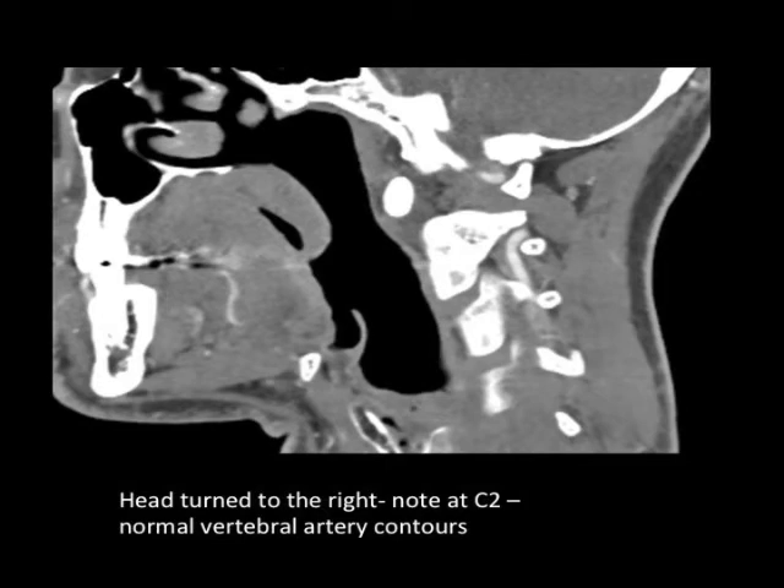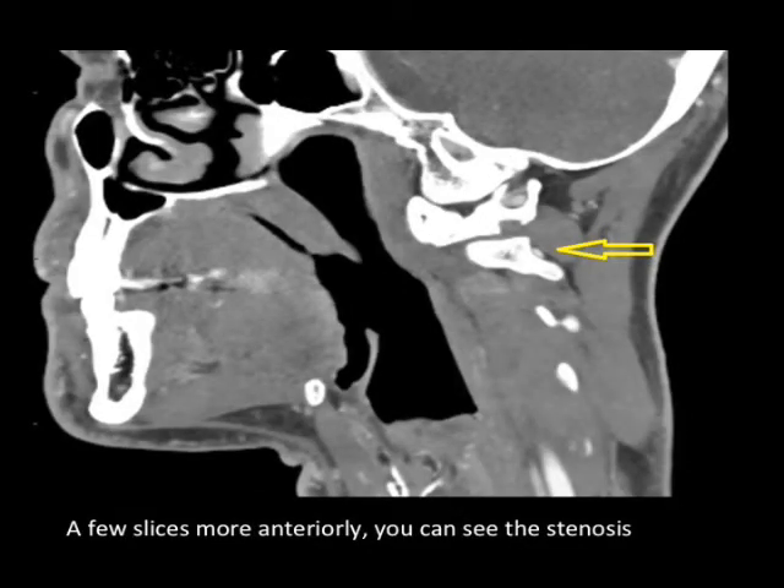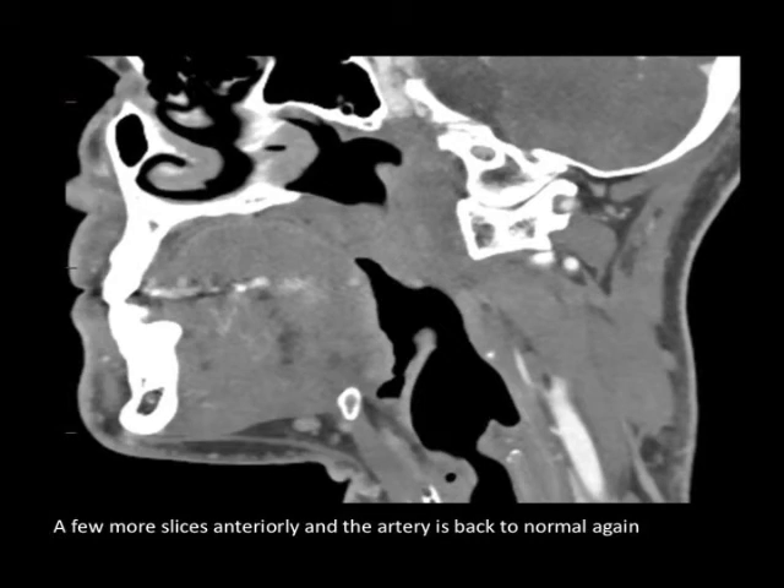If we move one image forward, we will see the artery is constricted here. This arrow points to the diameter of the artery, which is probably only 20, maybe even only 10% of the initial diameter of the artery. This is where it was constricted, and this is where the blood flow stops. If we go just a couple images in front, you'll see the normal diameter of the artery is that relatively large dot, and that is where the artery continues to flow without restriction.